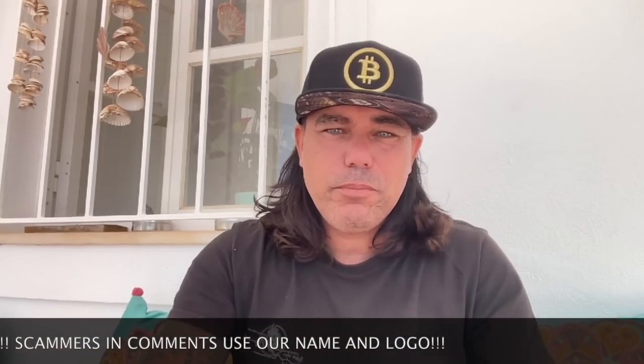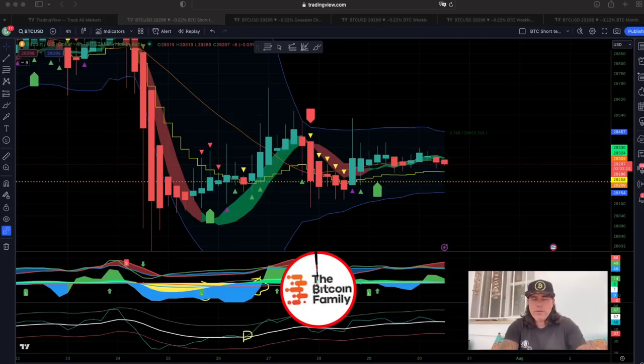Good morning, good afternoon, good evening — welcome to the Bitcoin Family YouTube channel. For the newcomers, my name is Diddy. Today is a short TA update on this beautiful Sunday, the 30th of July. I saw some amazing stuff in the charts that you really need to understand right now — beautiful charts, short but powerful. Let's quickly jump into the first chart.